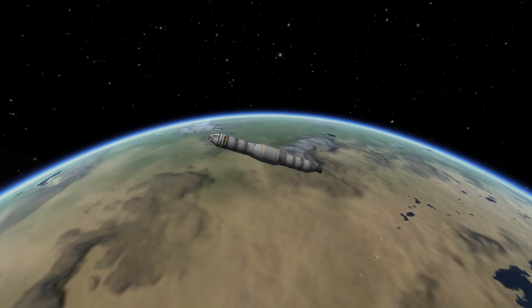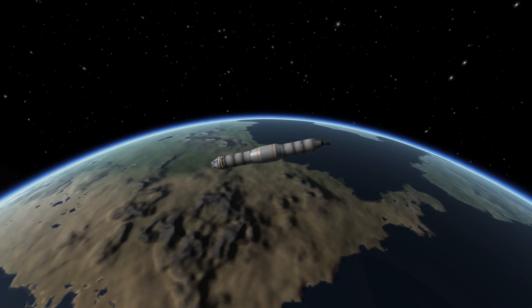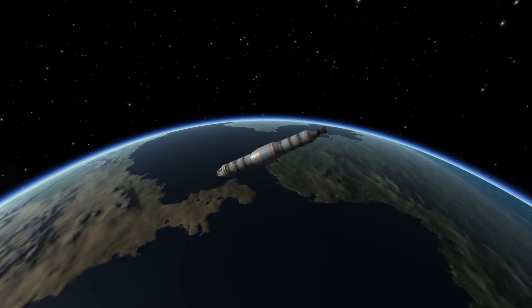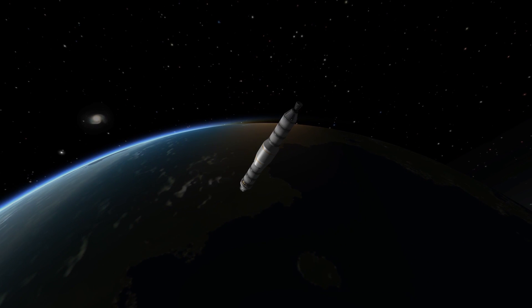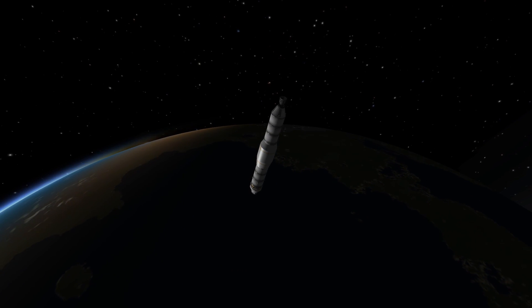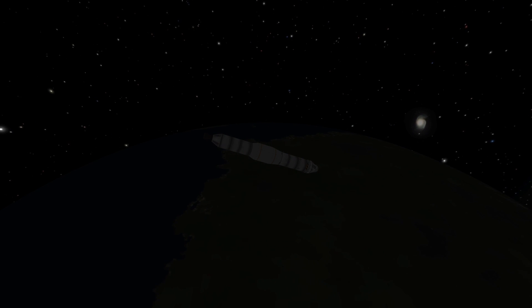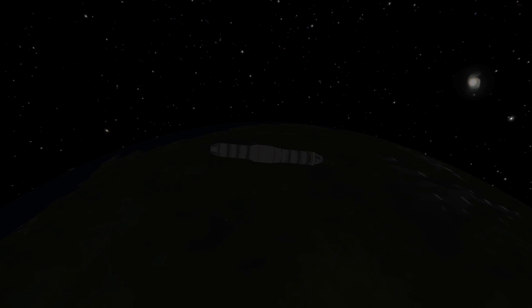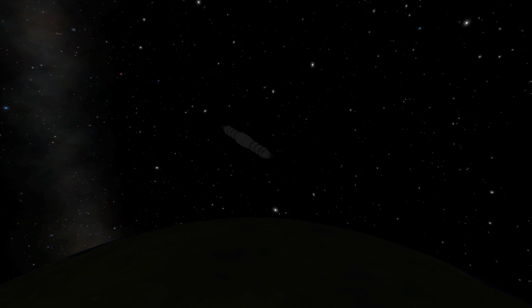This is Apollo Control. We're 10 minutes away from ignition on translunar injection. We want to add 10,435 feet per second to the spacecraft's velocity, looking for a total velocity at the end of this burn of about 35,575 feet per second. Apollo 11, this is Houston — slightly less than one minute to ignition and everything is go. Roger.